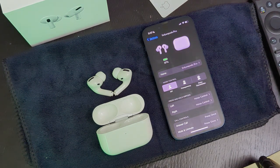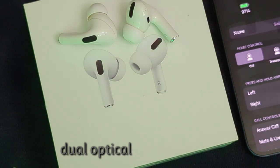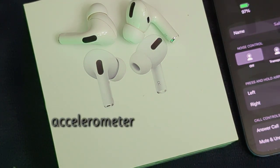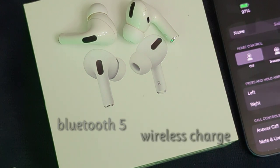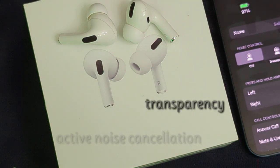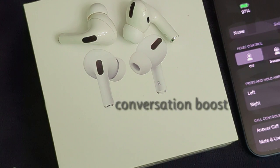Inside we have the H1 chip, which is the same chip as the second and third generation regular AirPods. It has a bunch of sensors like dual optical sensors, motion and speech detecting, accelerometer, and force sensor. It's rated IPX4 — sweat and water resistant. We've got Bluetooth 5, wireless charging, active noise cancellation, transparency mode, spatial audio with dynamic head tracking, and conversation boost.